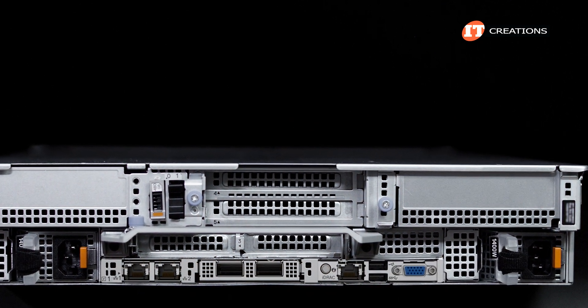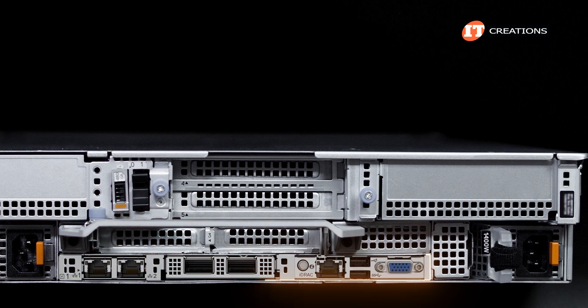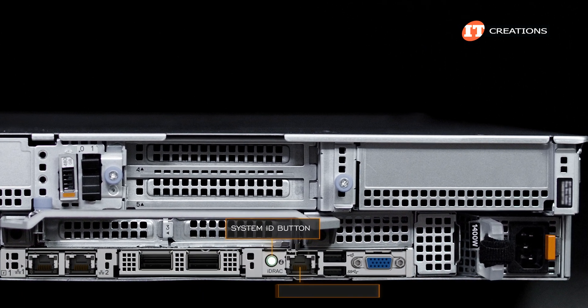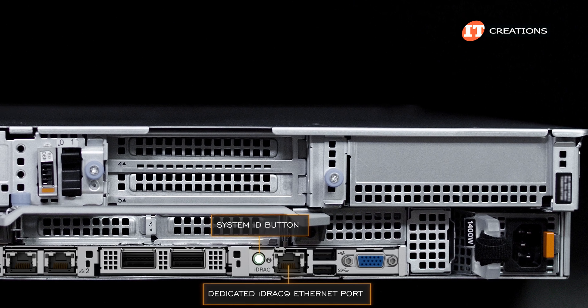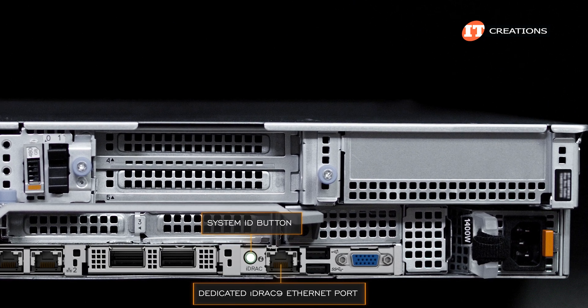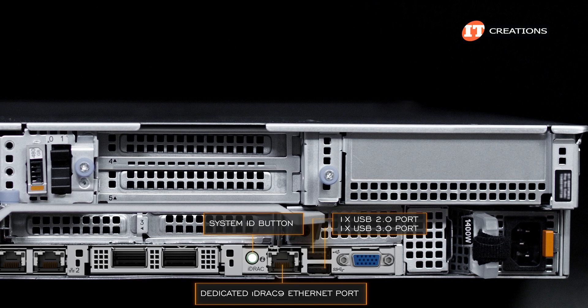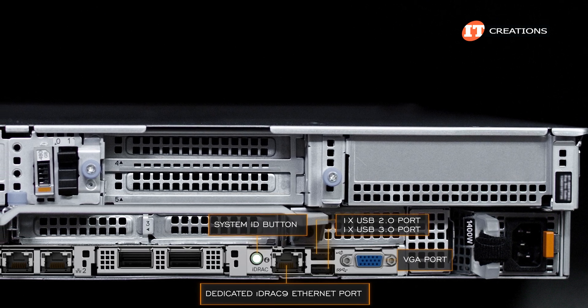Along the bottom between the PSUs, there is an IO board that can be removed and replaced if need be. It has a system identification button with integrated LED light, one RJ45 port to access the integrated Dell remote access controller for remote management of the system, two USB ports with one USB 2.0 and one USB 3.0, plus a VGA port.